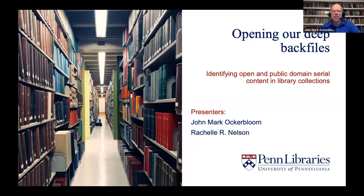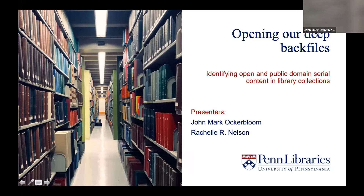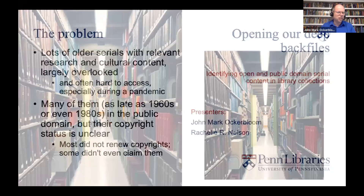Welcome. I'm John Mark Ackerbloom and I'm presenting today with Rochelle Nelson. We're speaking to you today from Philadelphia on the traditional lands of the Lenape people. We're talking today about work we're doing at the Penn Libraries to help make historic serial content in our collections freely available to the world by having staff across our libraries research their copyrights and share our findings through linked open data.